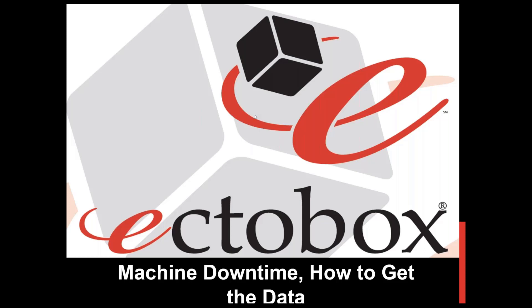Hi, thanks for attending this webinar — we really appreciate you being here. If you have any questions, please call us at any time. I'm Kevin Jones, CEO of Ectobox, an IoT solutions company. In this webinar we'll talk about machine downtime, how the data is important, what to do with that data, and — the fun part — how to get that data.